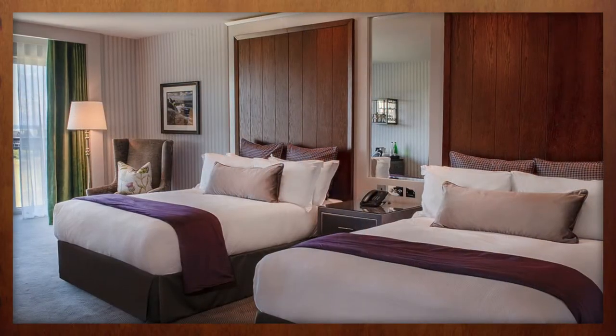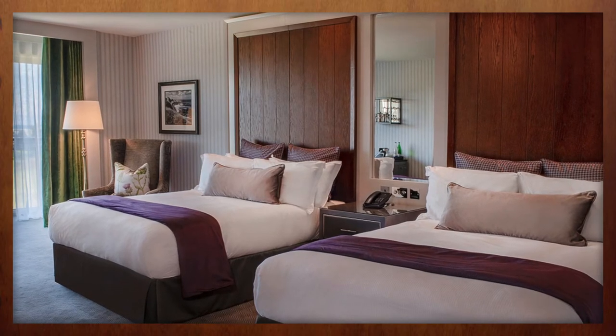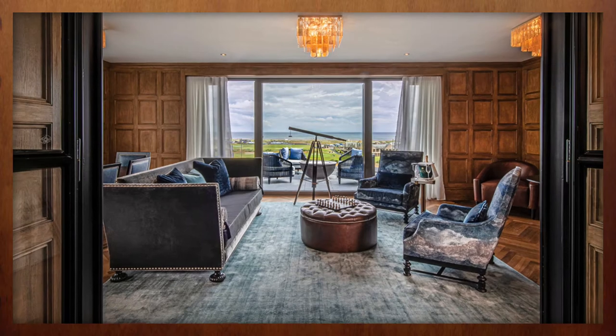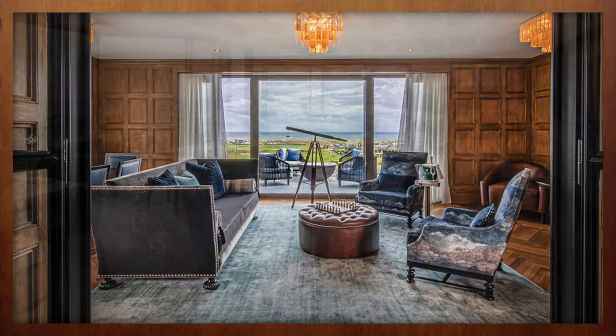The Old Course Hotel also added 31 additional guest rooms, each showcasing the spectacular panorama over the home of golf. And if you're looking to enjoy St. Andrews in style, the new Penthouse Suite is certain to fit the bill.